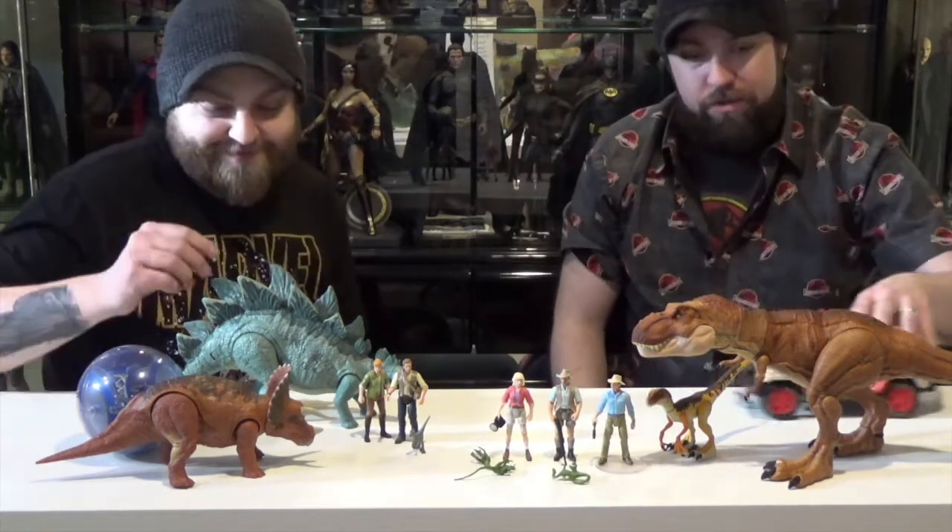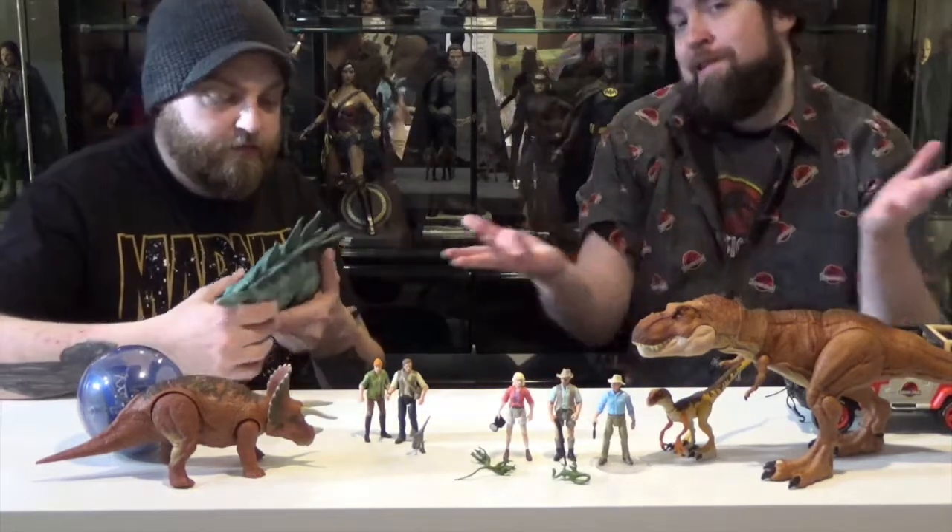So we're going to go to Walmart? They've got an exclusive line. Toys R Us had an exclusive, but they're closed now.